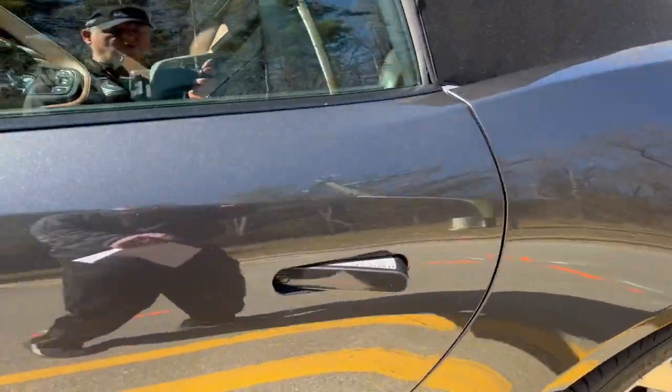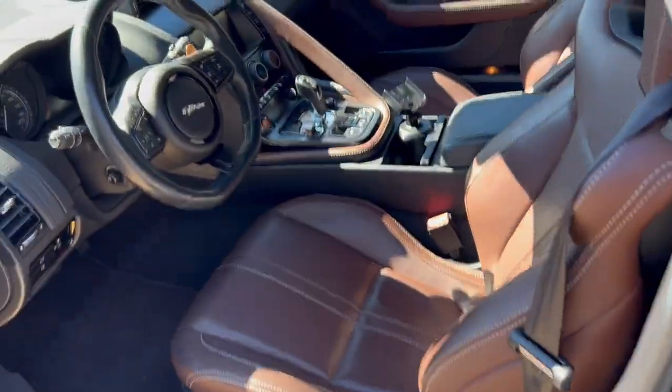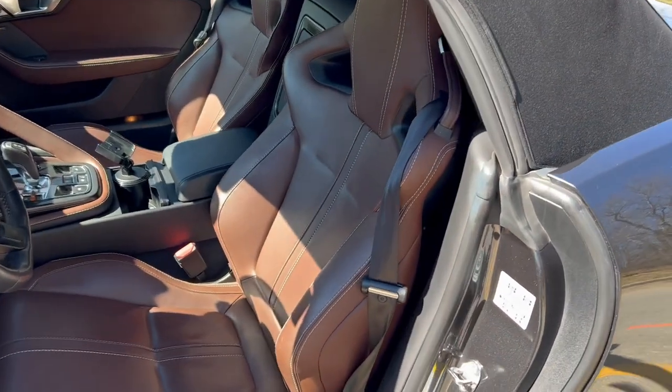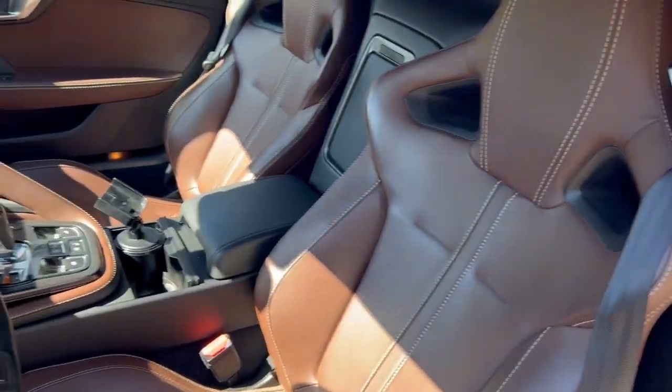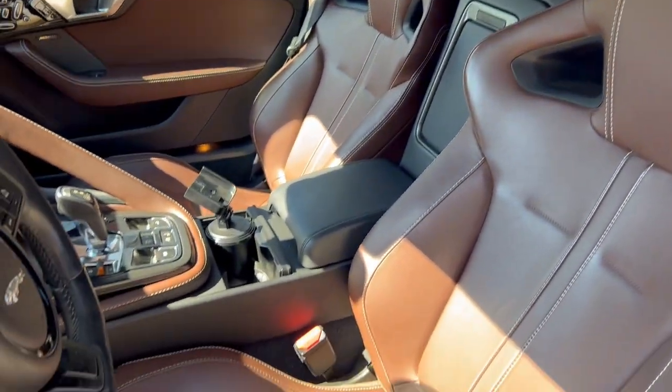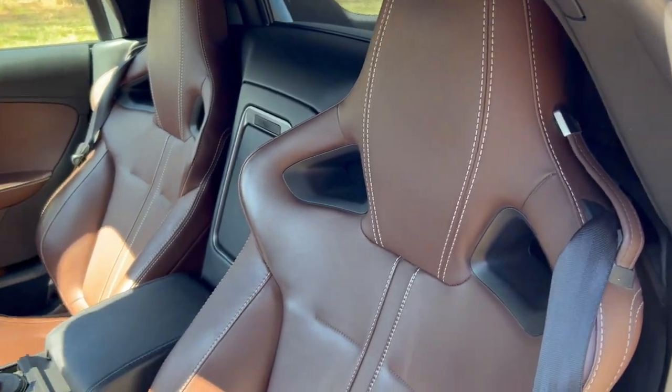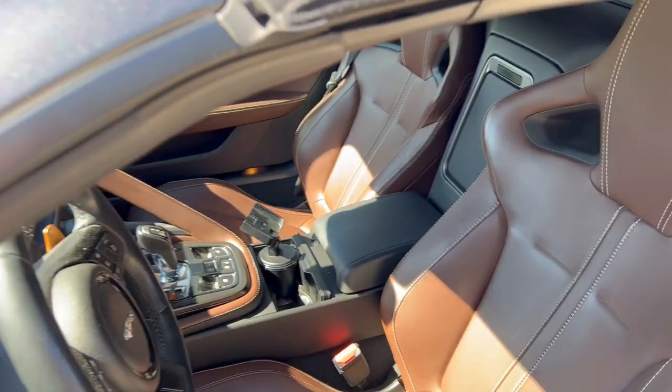As we open up the door here, you can see the interior. They call it brogue, the leather. It has an extended leather package. So you've got leather just all over the car and it has an ivory stitch to it. It's really, really nice against this dark, dark gray metallic.